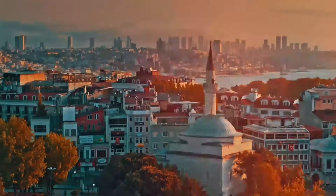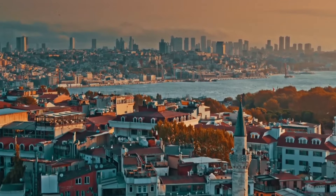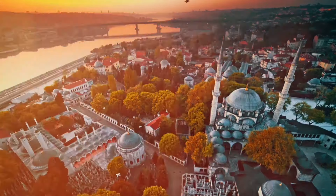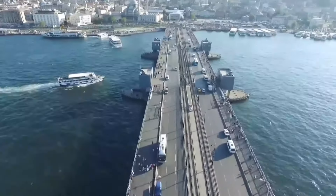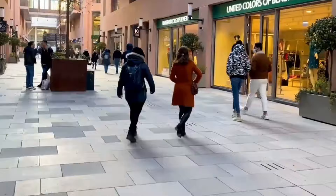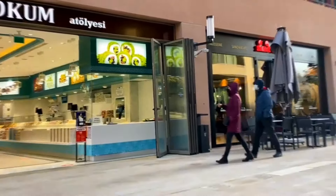Historical overview. Istanbul boasts a fascinating history that dates back thousands of years. Founded as Byzantium, it later became Constantinople, the capital of the Byzantine Empire and then the heart of the Ottoman Empire. Today, Istanbul is a cultural melting pot where Roman, Byzantine and Ottoman influences are visible throughout its architecture and daily life.